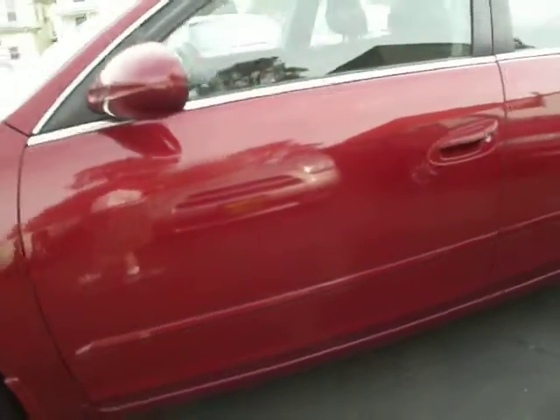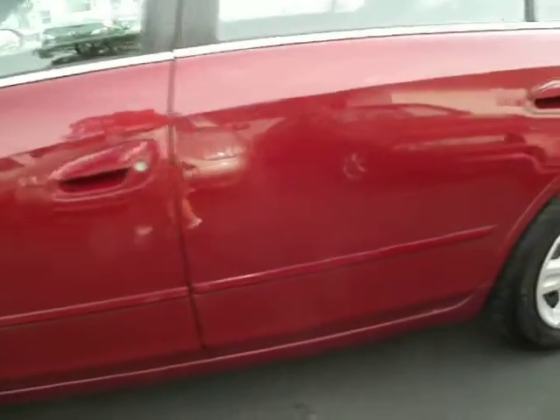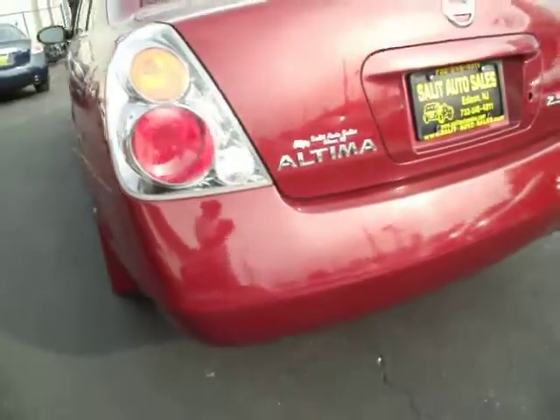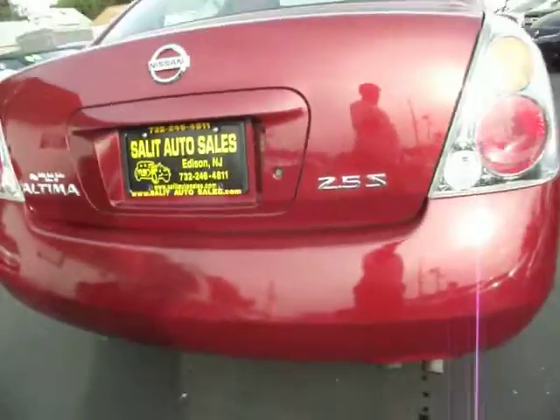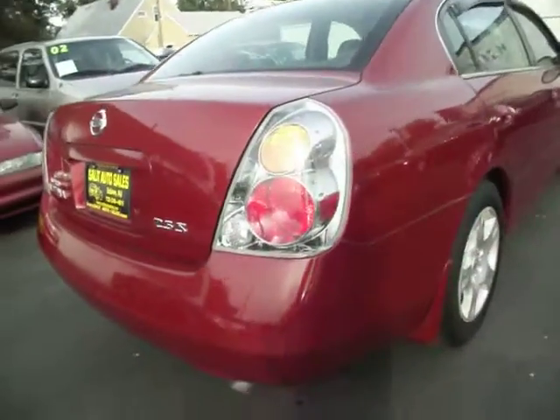I'll take a walk around on the outside — you'll see how clean it is and if there's any damage. Over here, we don't like to hide anything. You'll notice that the bumper does have a couple of scratches on it, but given for an '04, the car's in excellent shape.